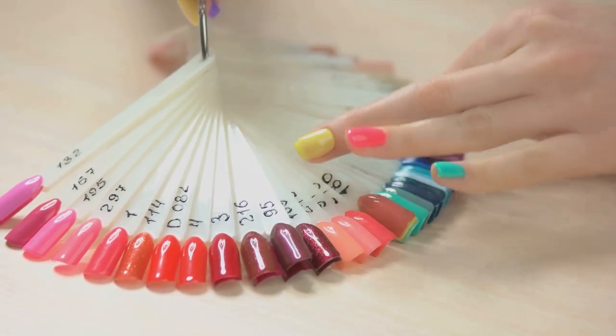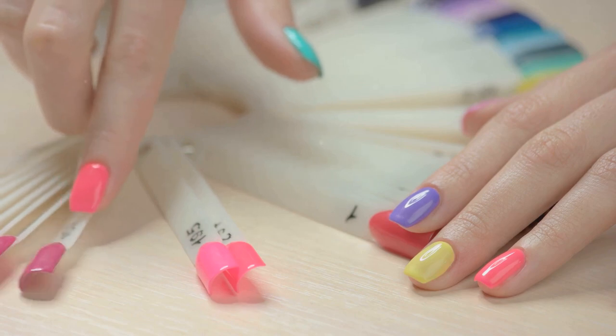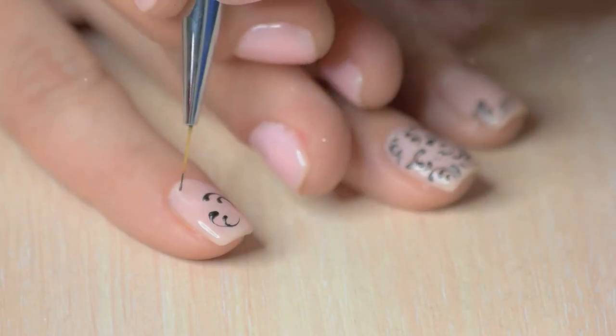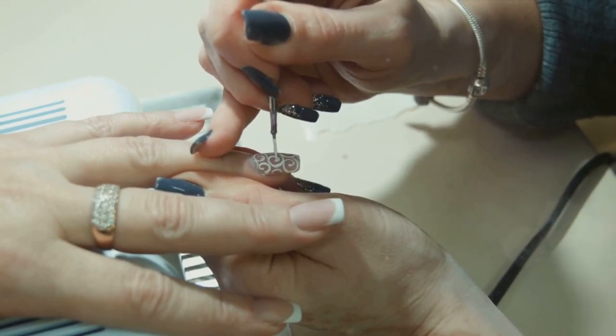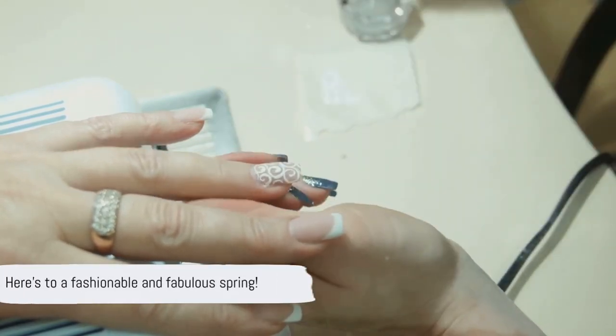To recap, spring 2024 is all about abstract art, pastel power, negative space, chrome magic, a reinvented French manicure and dainty details. With these trends, you'll undoubtedly elevate your nail game, making each manicure a celebration of creativity and self-expression. Here's to a fashionable and fabulous spring.